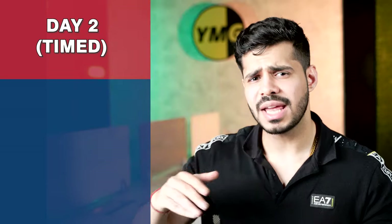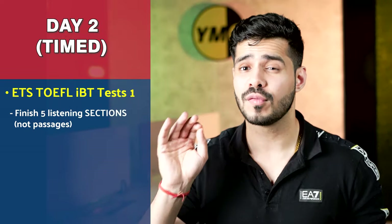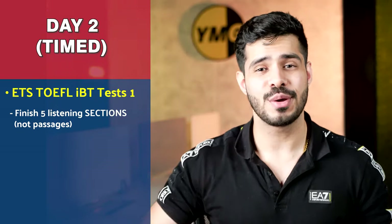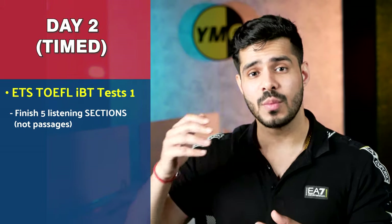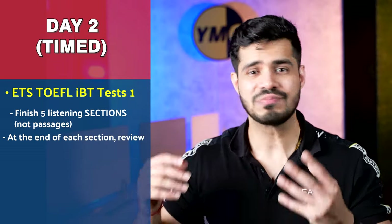On day three, you take up the ETS test book — not the official guide, but the test book one. This time you're going to finish five full-fledged reading sections in timed mode. Remember, these are not five passages — these are five complete full-fledged sections done on the official ETS software with a timer. What we want is to translate your performance from concept building to working with a timer, keeping your performance up to the level you maintained in untimed mode. At the end of each section, you review.